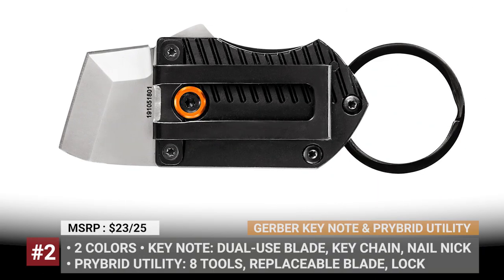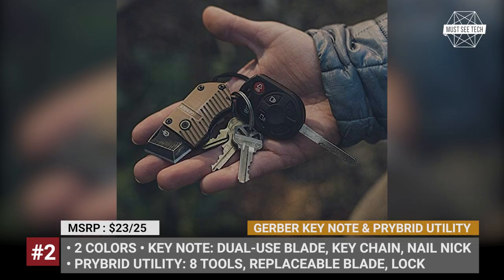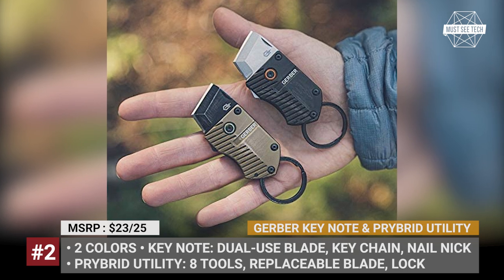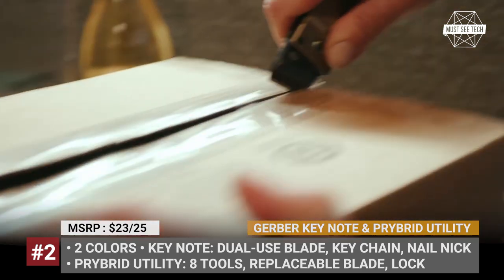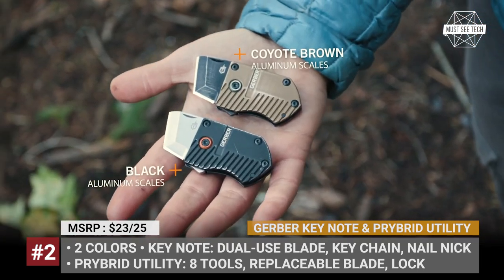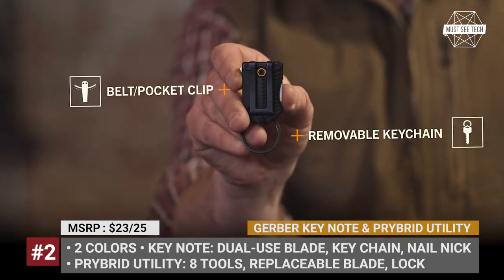Gerber Keynote and Pry Bar Utility. This Oregon-based company has been in business since 1939, making a name for itself for quality knives and solid-state instruments. Among their most compact products are the new Keynote folding knife and pry bar utility multi-tool with 8 uses. The Keynote has a dual-use blade from 5CR steel that can be applied for scraping and cutting. It is wrapped in aluminum scales and equipped with a removable keychain for carrying on a belt or with keys.